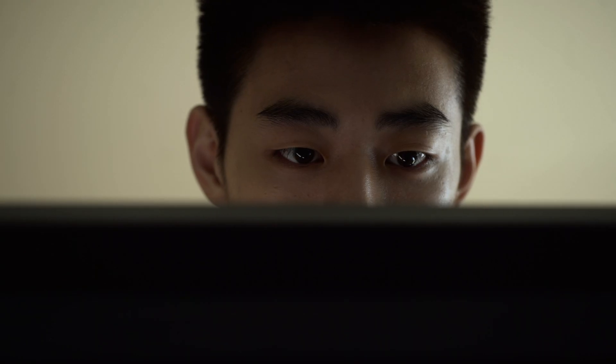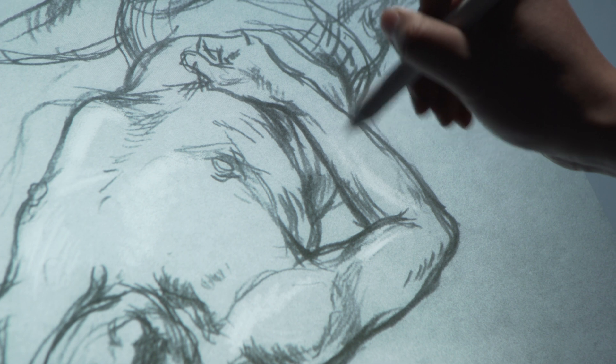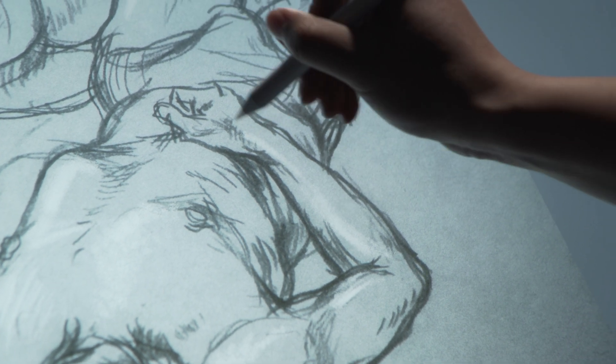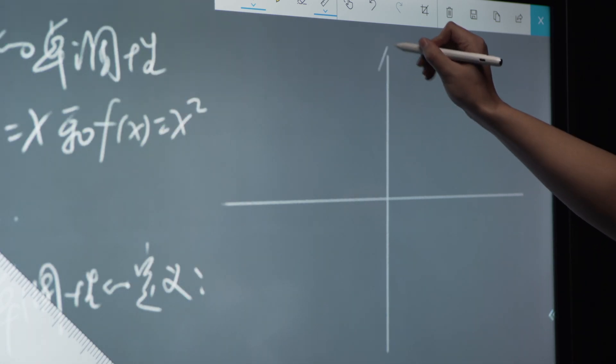It is similar to the way of using a brush to write and paint on real paper. When using SCIZ, you won't be interfered by objects like fingers and sleeves due to the advanced technology of hand-pen separation.